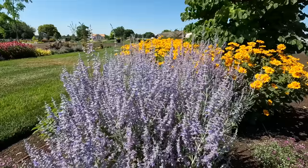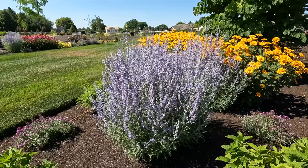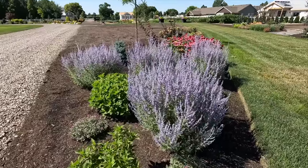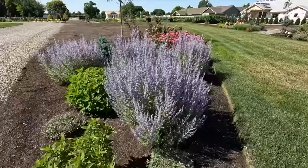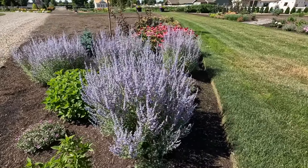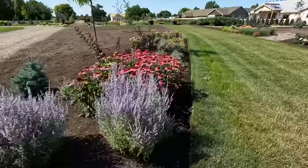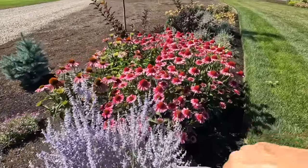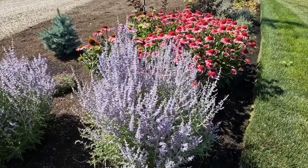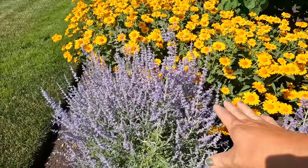The pollinators absolutely love Russian Sage. They've been in color like this for probably about two weeks already — since about the first part of July — and then they look like this through a hard frost. They grow about two and a half to three feet wide and I cut them back to about two inches above the ground every fall or late winter, and they come back fresh from the ground every season. They pair beautifully with lots of different things — you can see the echinacea right there, and how beautiful that color combination is. They're a zone four through nine.